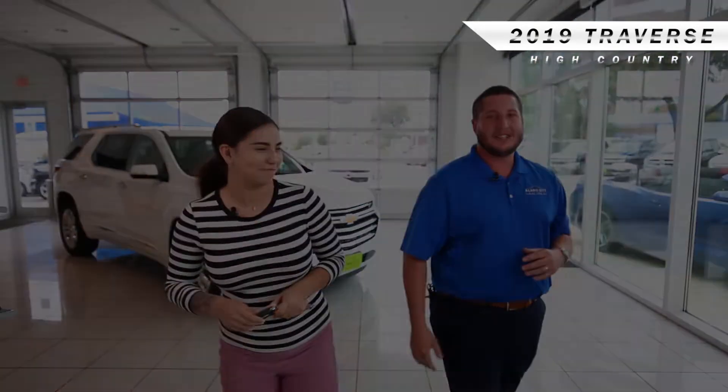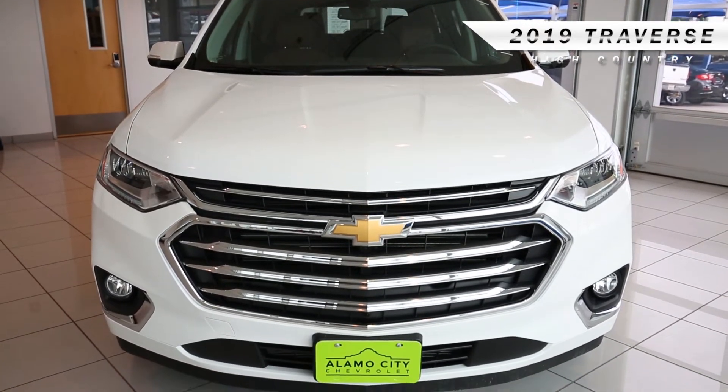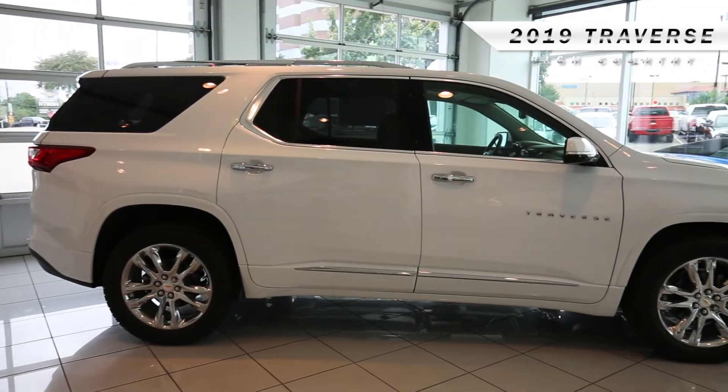We're excited to see you today, guys. Are you excited to show these people what we have? Just kidding — yeah, I'm excited! Come on with me, come take a look at what all this vehicle has to offer.